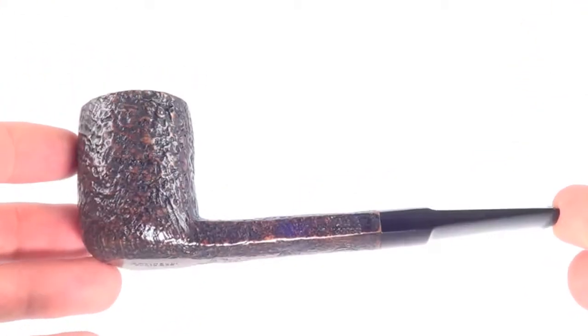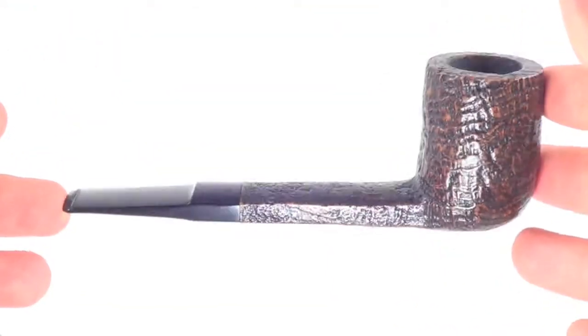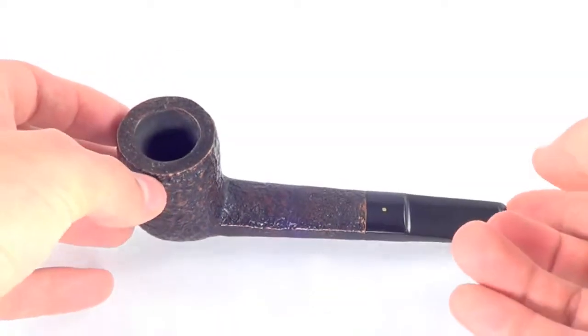So again, a beautiful Savinelli Punto Oro classic billiard style pipe in great condition, and ready to be enjoyed by its next owner.